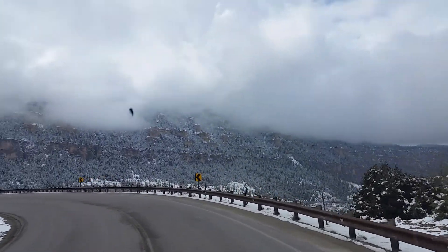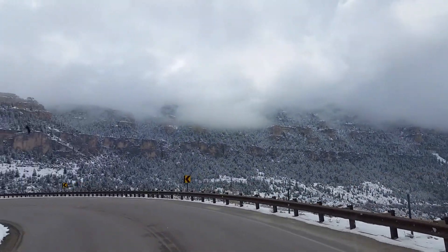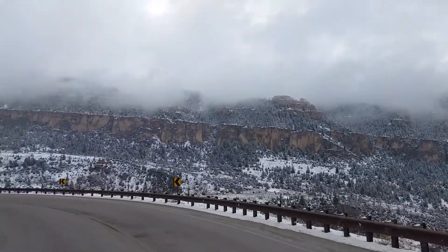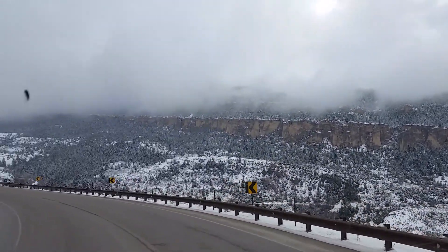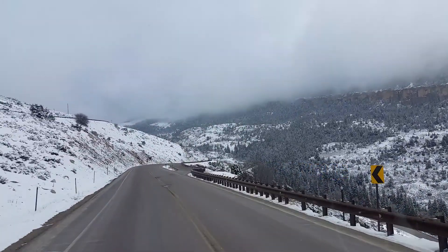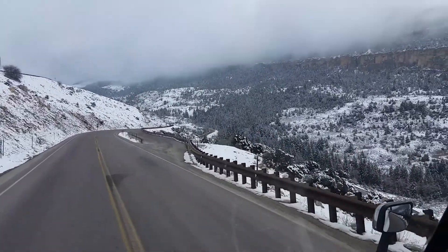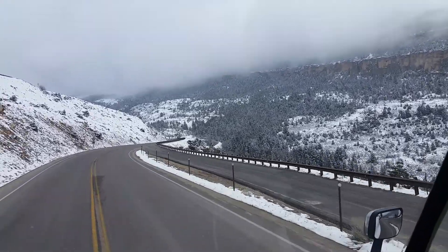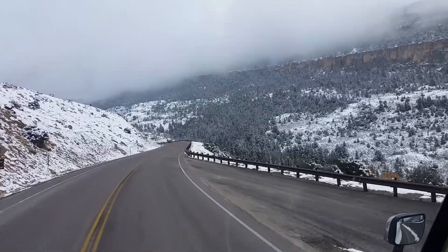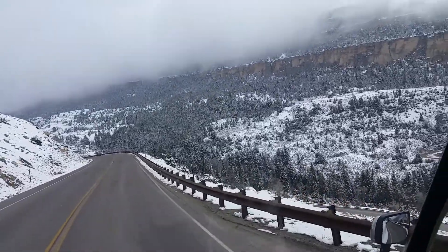Hardly any traffic to worry about. I wonder what it'd be like through here in the sunshine — man, this is pretty. I'm going down there, working my way down. It's only a 6% grade, which is nothing by comparison.